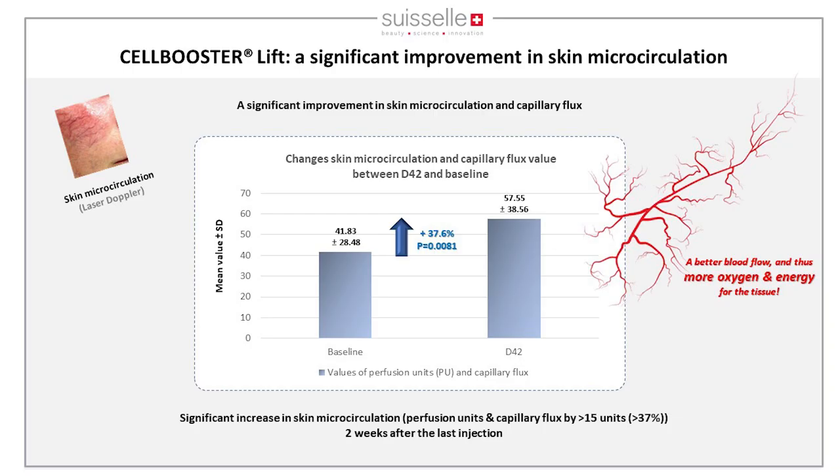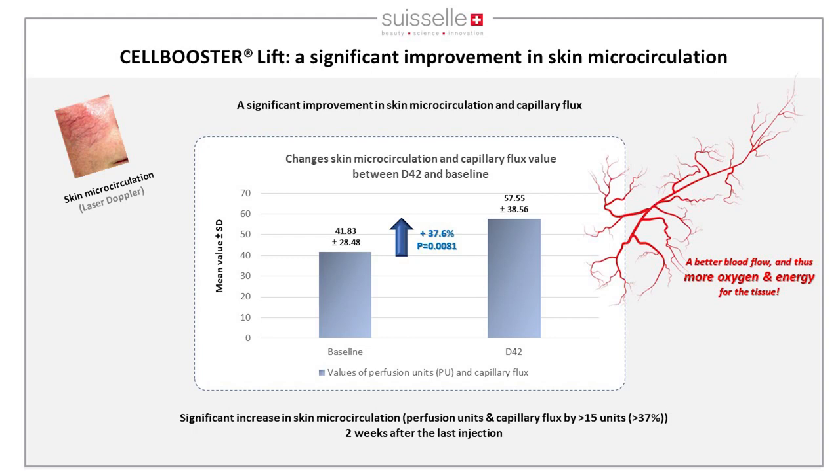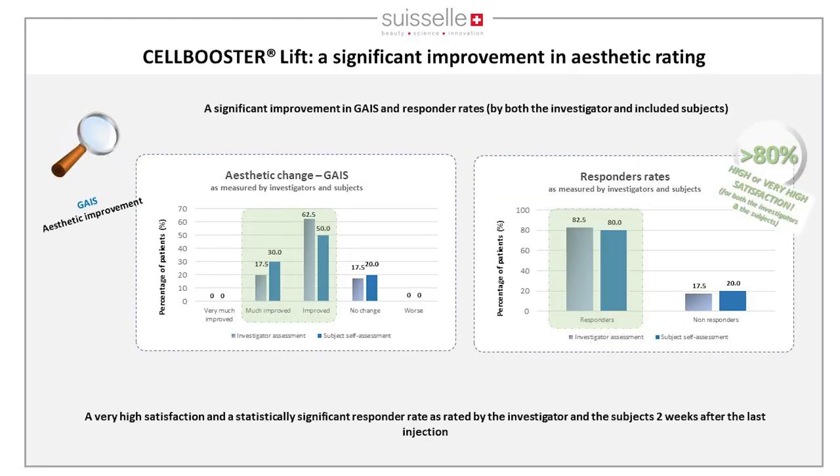A significant improvement in skin microcirculation was observed — very important for better blood flow, more oxygen to cells, and more energy to the tissue. The difference between baseline and day 42 was 37.6%, measured with a laser Doppler. Aesthetic changes measured with the GAIS scale showed more than 80% high or very high satisfaction from both practitioners and patients.